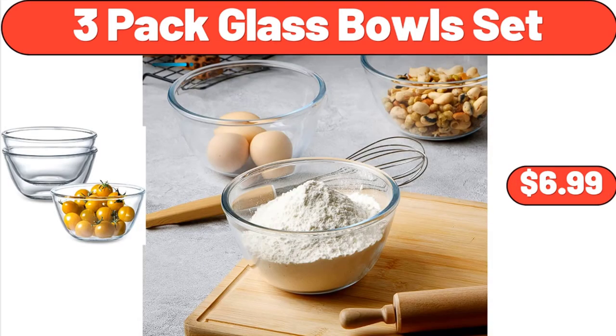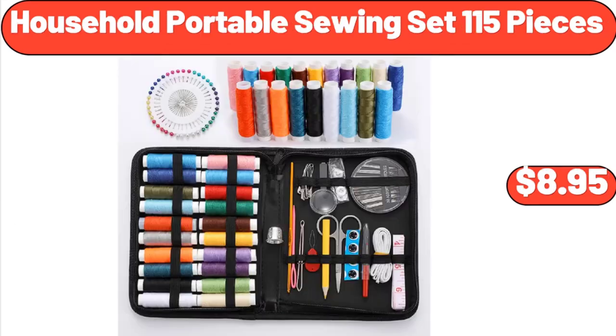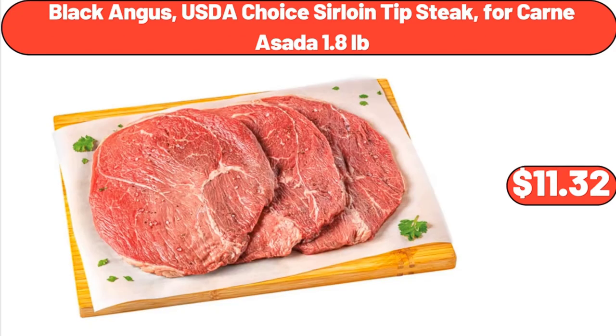3-Pack Glass Bowls Set, $6.99. 17-Quart Plastic Stackable Closet Storage Box, $18.98. Household Portable Sewing Set, 115 Pieces, $8.95. Black Angus USDA Choice Sirloin Tip Steak for Carne Asada, 1.8 lb, $11.32.